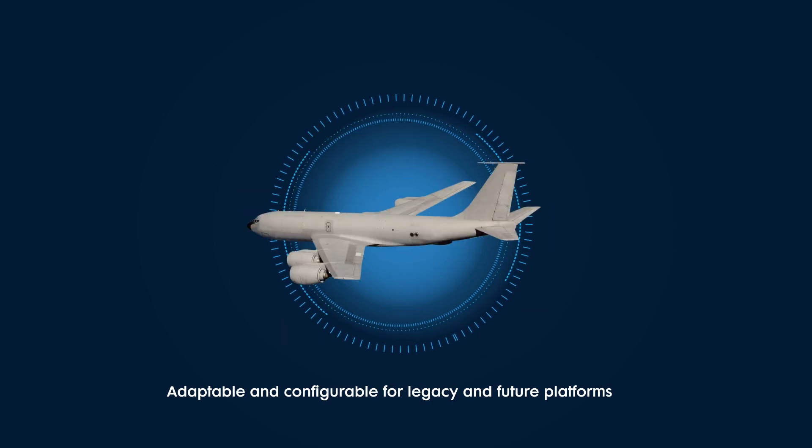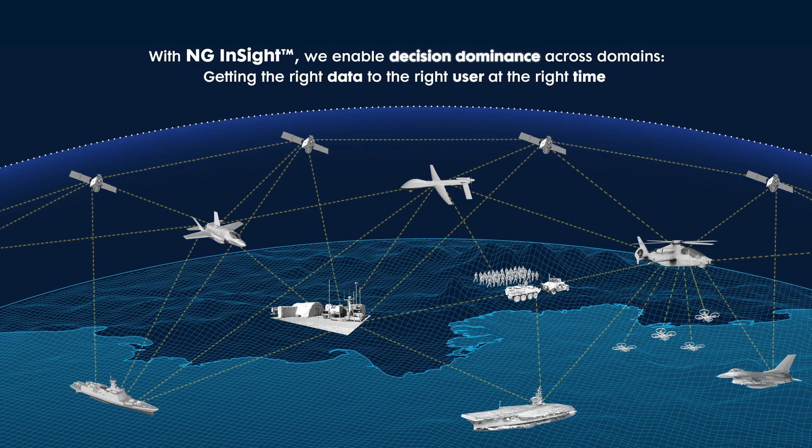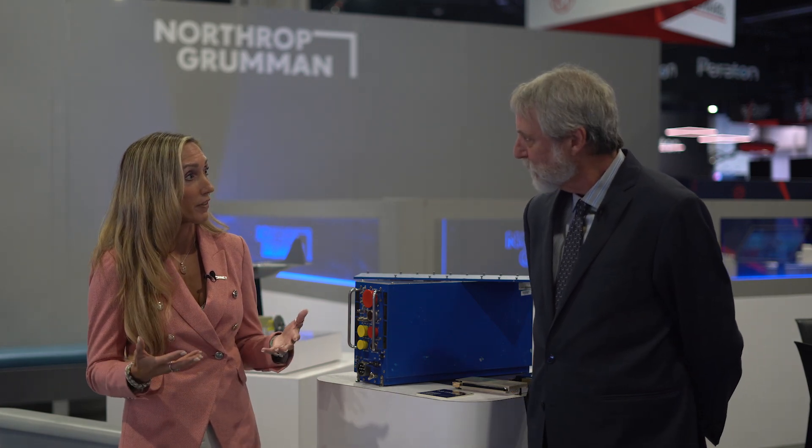One thing we've been focused on at Northrop Grumman is making sure these 4th and 5th gen platforms can remain relevant in the fight by modernizing legacy systems, such as electronic warfare, communications, networking, targeting, and multi-function sensors.